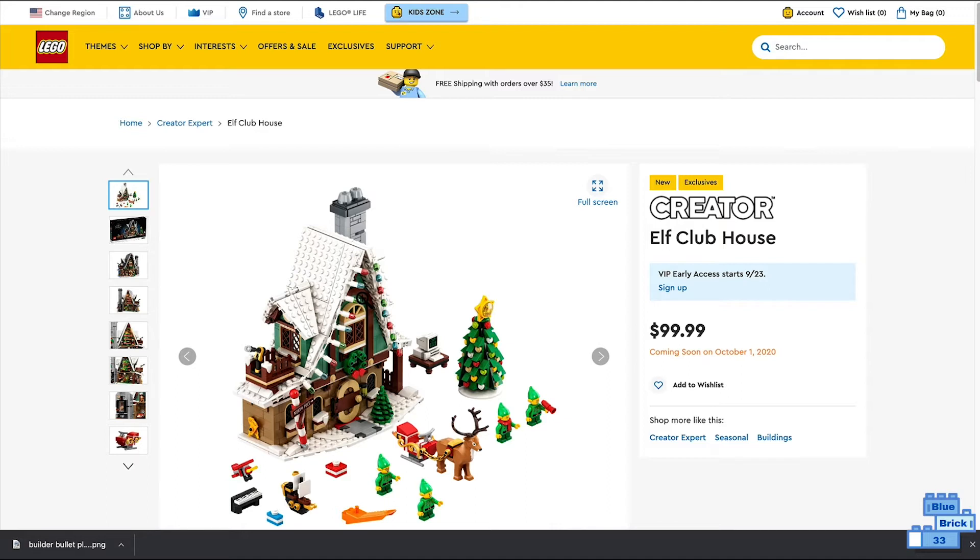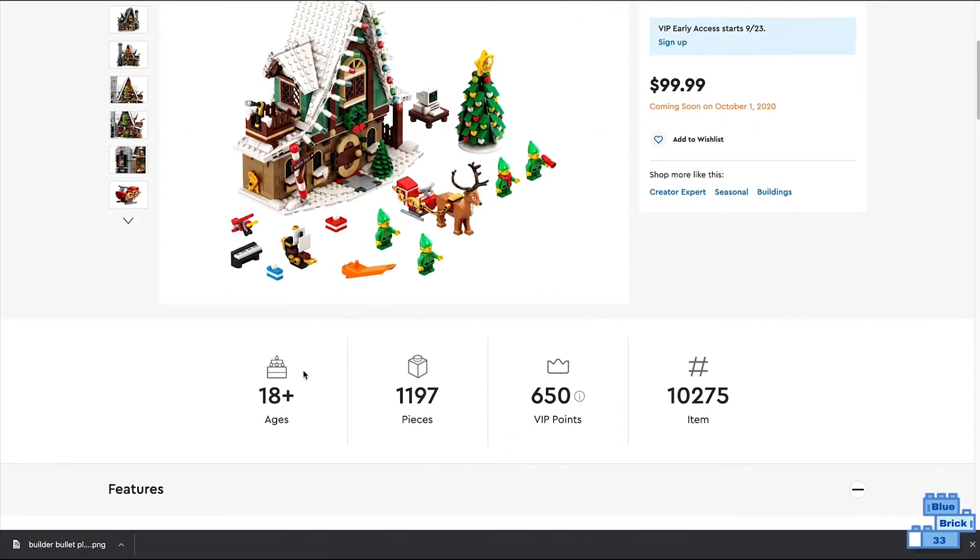If you're a VIP, you will be able to get this on the 23rd. It's also geared for ages 18 and up and has 1,197 pieces.